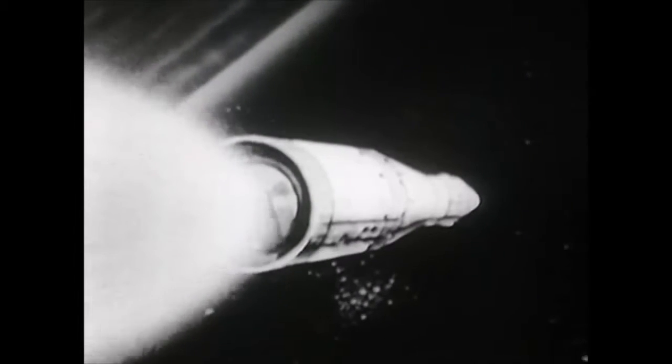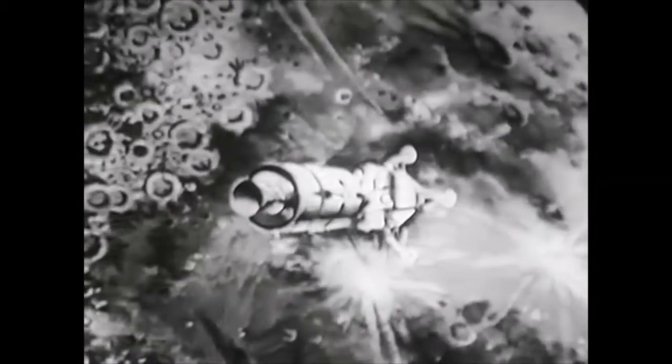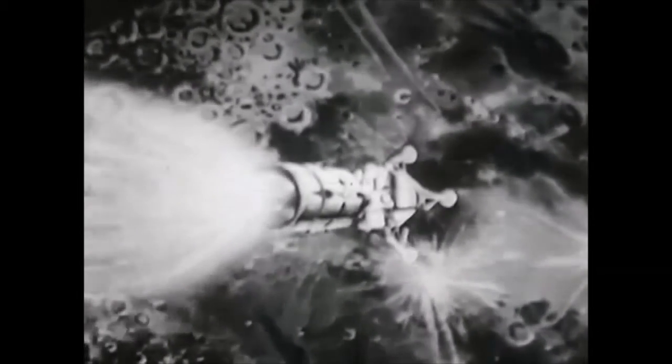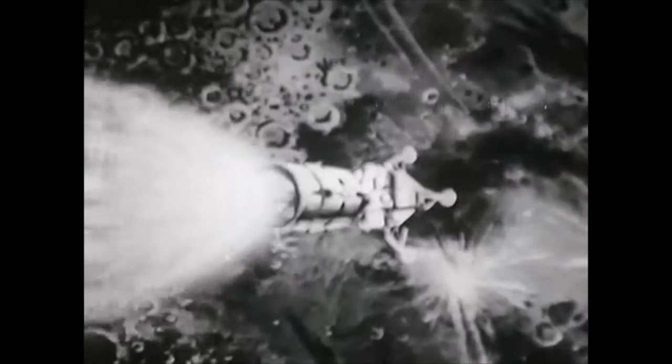During the coast period, the command and service modules will separate from the booster and using reaction control jets to maneuver in space, will turn around and dock with the LEM nose to nose. The two will then pull away from the Saturn rocket. The trajectory will be checked and mid-course corrections made. Nearing the moon, the service module engine will reduce flight speed so that the spacecraft will fly in an orbit around the moon about 80 miles above its surface.